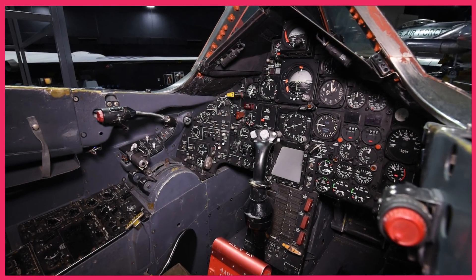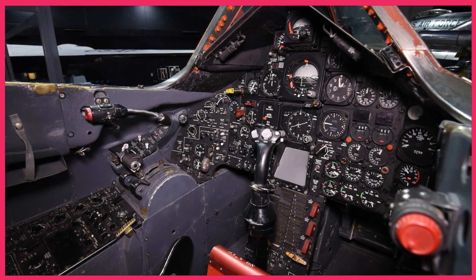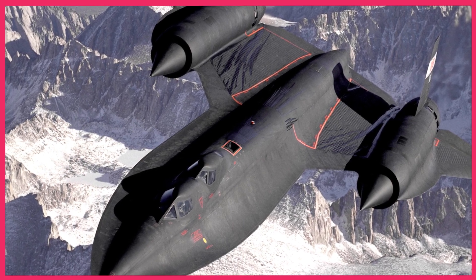They practiced flying at high speeds and altitudes to understand the challenges they would face when flying against the SR-71. Target practice involved honing their missile accuracy to hit a moving target such as the SR-71.